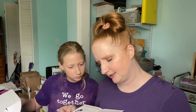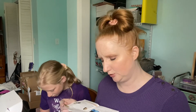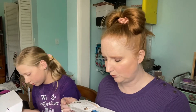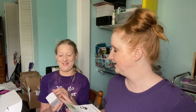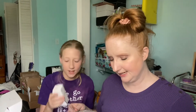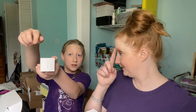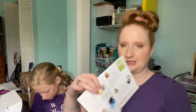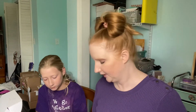The next item is from COSRX — it's the Propolis Light Ampule. This is actually the full size and it's $28. It feels really good and it has a peel-off seal. I don't want to open it if we're going to give it to somebody, but that's what it looks like.